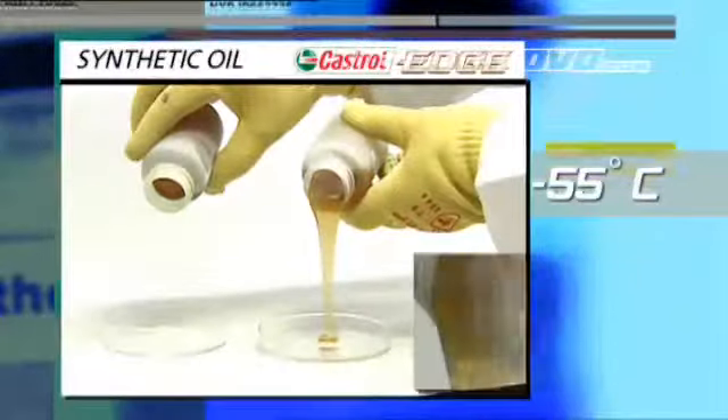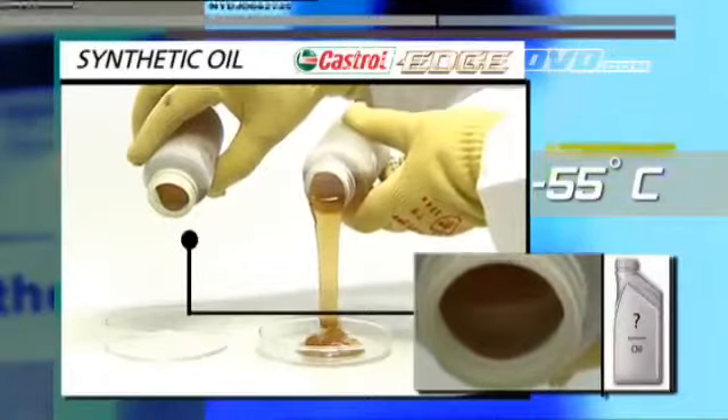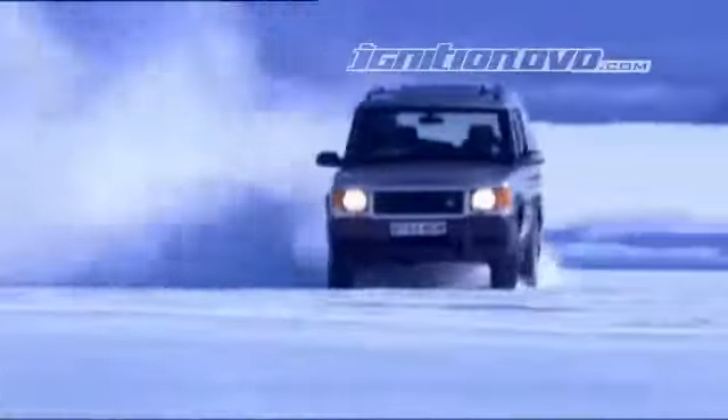Just 3 degrees lower and CASTROL EDGE 0W40 still flows, while the other oil has almost solidified. With its top quality base fluids combined with great cold fighting polymer technology, CASTROL EDGE 0W40 is the best at shrugging off the effects of cold, flowing faster in extreme conditions.